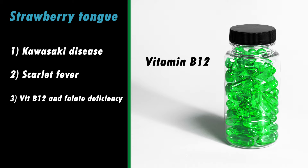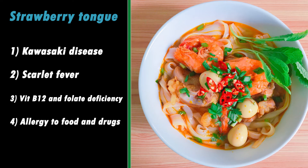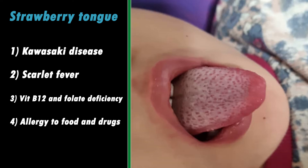Vitamin B12 and folate deficiency will be diagnosed if there are more common symptoms such as weakness, numbness, and memory problems. Allergy to drugs or food can start an inflammatory process in the body and sometimes causes the tongue to become enlarged and red.